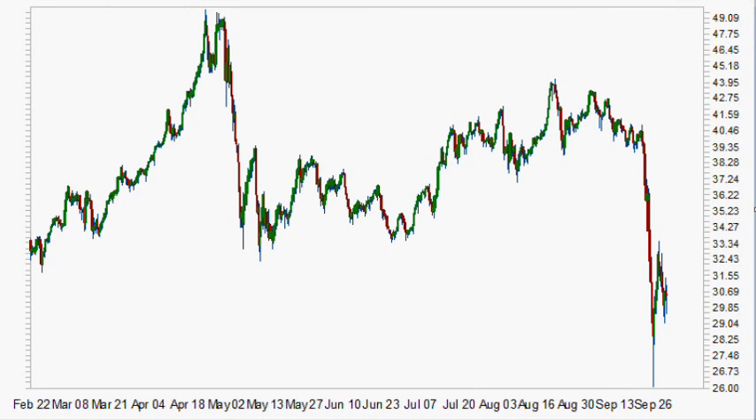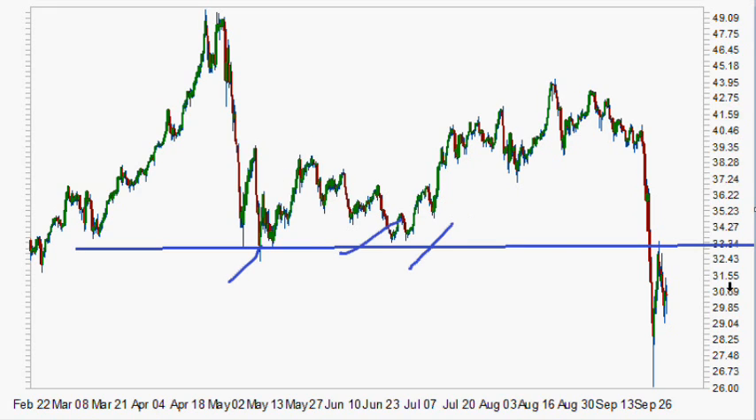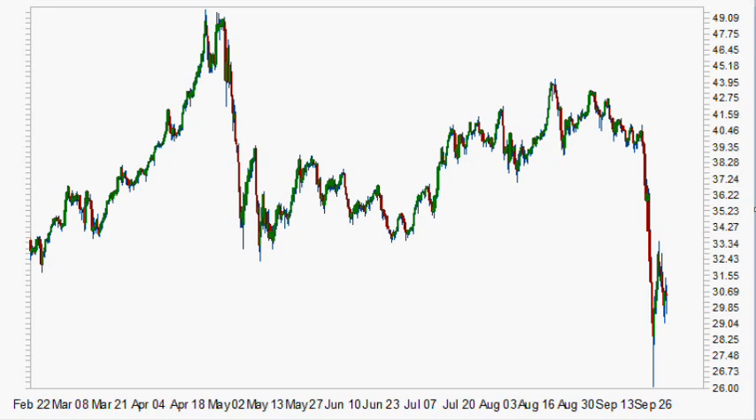We can see it a little bit better within here because the previous level of support acted as resistance just recently. Therefore, for this to be a failed move, what we want to see — and did see — is that it does not break bigger levels. When you break above this, you can start to say there are signs of a possible failed move from a fast move, but like I've mentioned many times, these things do take a long time to heal.